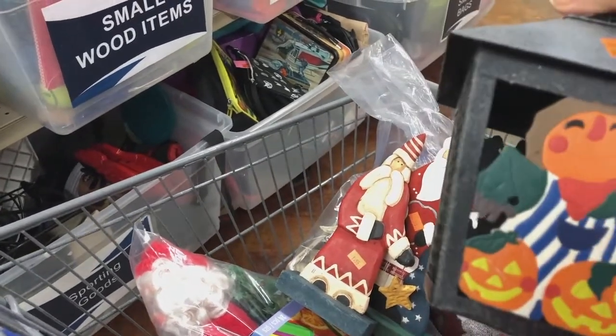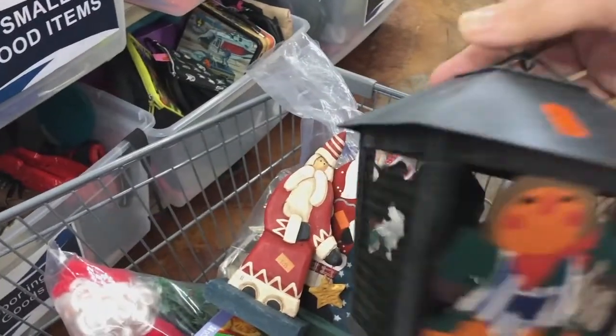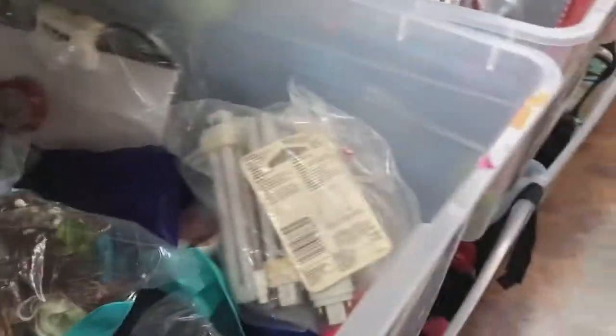There's some really cute stuff out. I just sit there going, that looks so cute with my Halloween decorations, but I have so many Halloween decorations. I gotta, you know, get rid of some of the ones I have. I still haven't put up for sale.